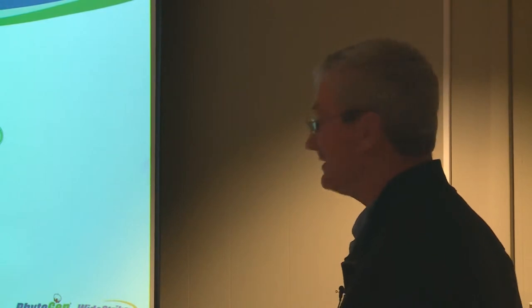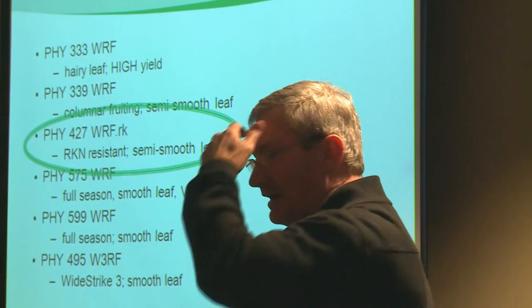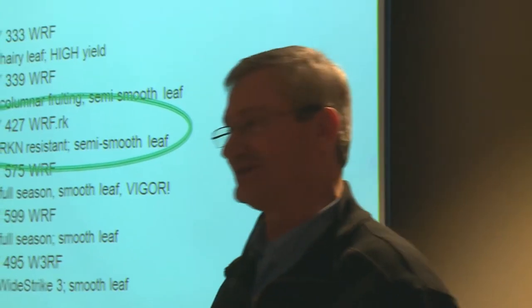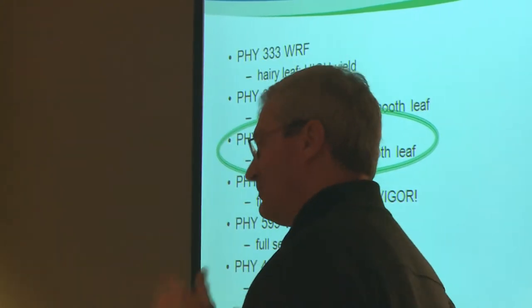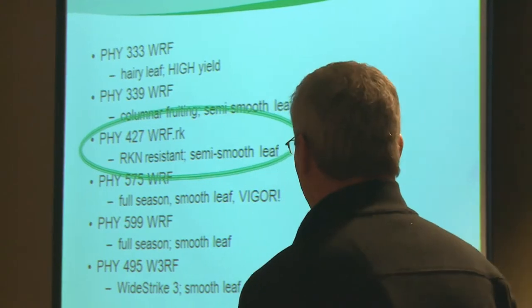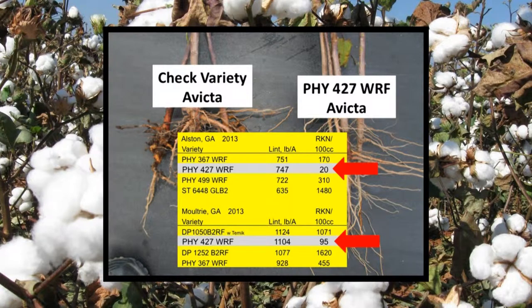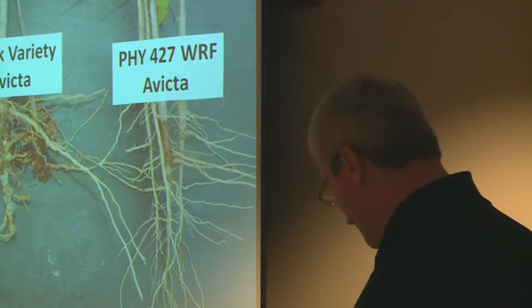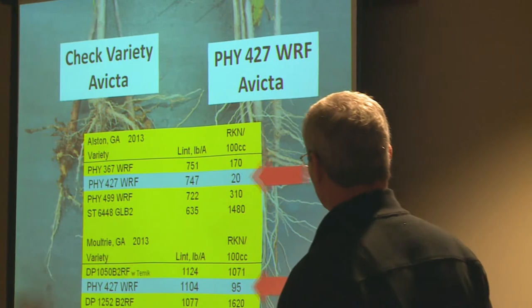One we're excited about is 50427 WRF — and we'll occasionally put the RK designation behind it because it is root knot resistant. We've had 367 in the marketplace and called it tolerance; biologically both are resistant, but in terms of degree we've ranked them as tolerant and resistant. We think 427 is very, very resistant to root knot nematodes. Compared to a check variety, there is tremendous galling versus 427's very clean roots — not immune, but a significant reduction in root knot nematode populations.